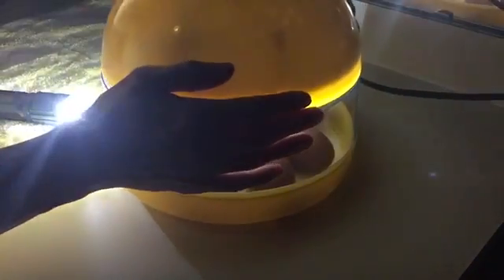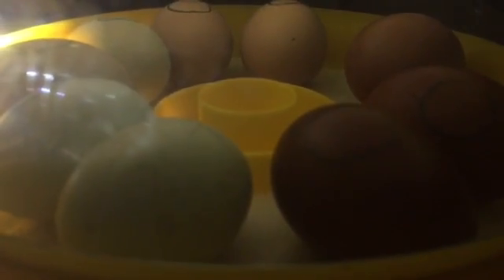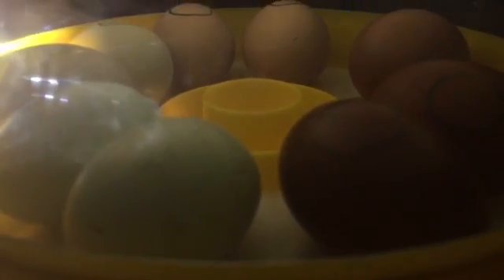We just appreciate y'all watching here at Appalachia's Homestead. We'll keep you posted. These are hopefully going to be Miss Winona's babies — that was the whole point. You're not guaranteed anything with the incubator, and you're not guaranteed anything with a broody hen either. But I think it's really good to have them working simultaneously. Because if you've got a broody hen and she doesn't have a lot of babies hatch out with her, she can raise these incubator babies for you — and that's the best case scenario if you've got a good broody.